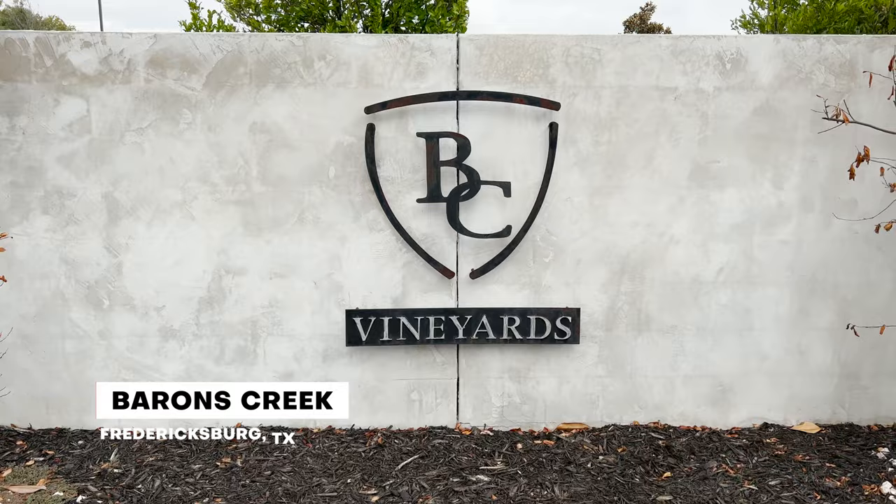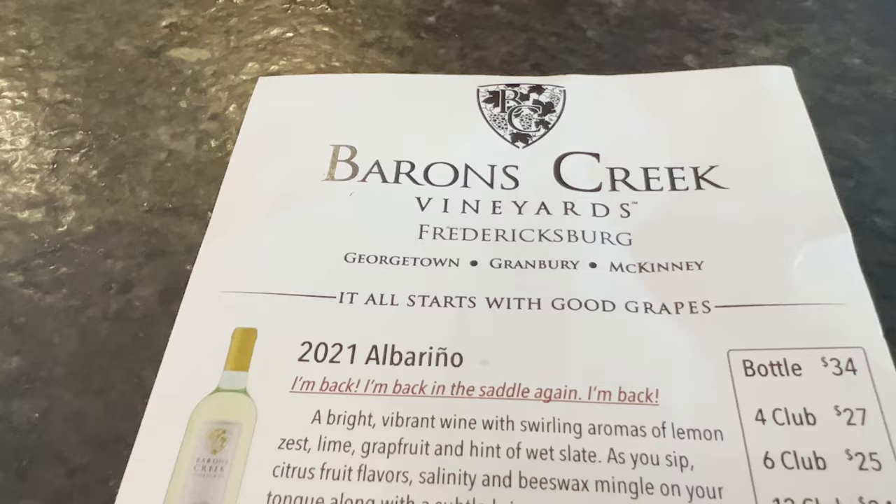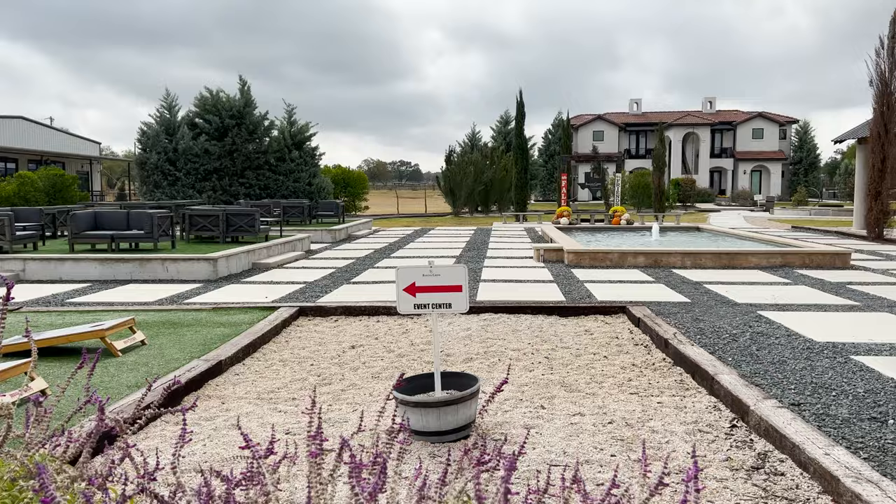We've decided to hit up one more vineyard before we head out of Fredericksburg — that is Barron's Creek Vineyard, and it looks like a very nice spot. We are out on the patio at Barron's Creek; they have a beautiful courtyard and really nice property. A lot of these vineyards outsource their grapes from other places and then make their wine here — they grow a lot of red grapes but we're drinking a white today. Very nice, and they just build these beautiful properties — a great setting to enjoy a glass of wine outdoors here in Texas.